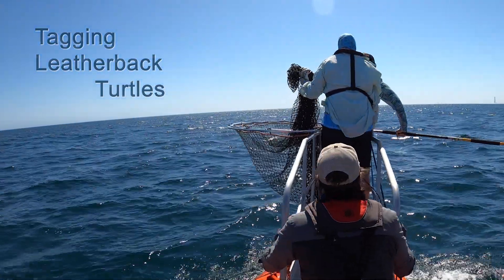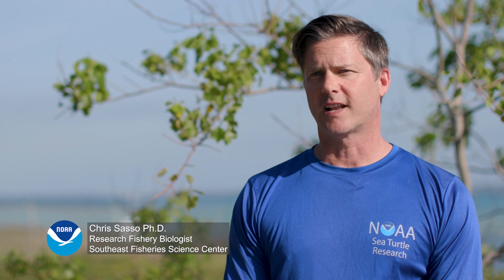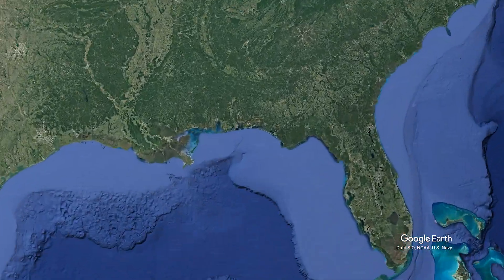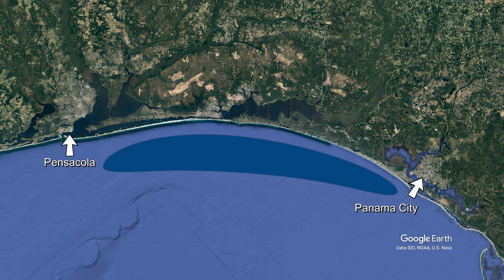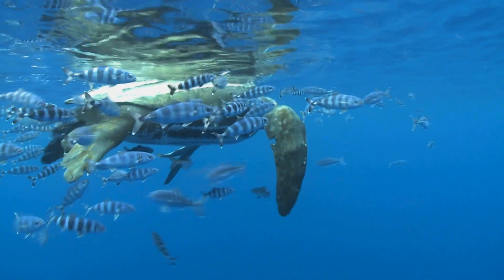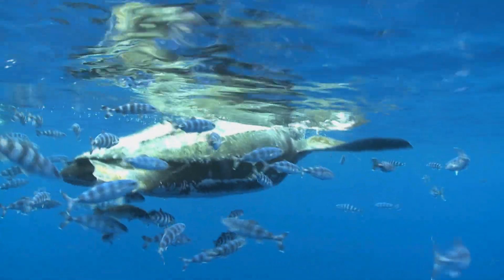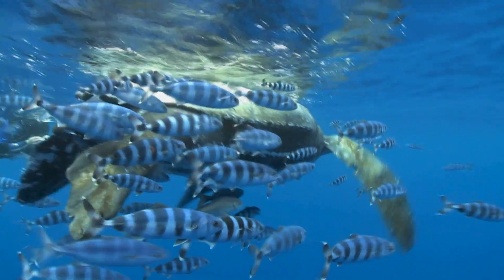We're here in the Panhandle of Florida to capture leatherback sea turtles and apply satellite tags to them. We generally search an arc from Pensacola, Florida to Panama City, Florida. The principal threat to leatherbacks globally is bycatch in commercial fisheries. We wanted to understand their habitat use and distribution in different seasons and locations to try to understand how we could reduce that bycatch.